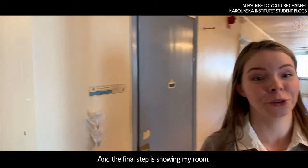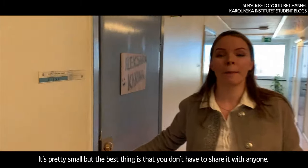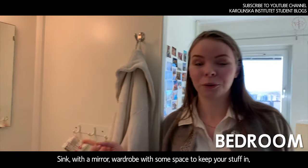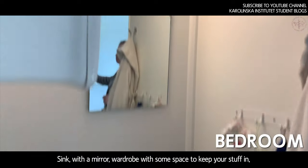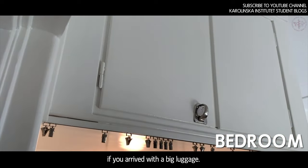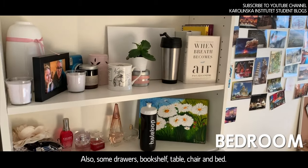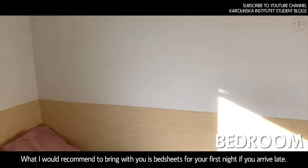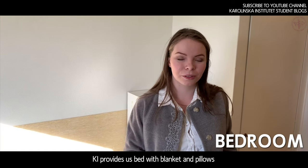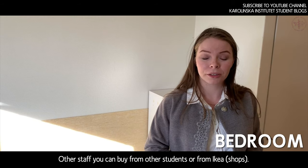The final step — I'd like to show you my room. I tried to make it as cozy as I can. It's pretty small, but the best thing is you don't have to share it with anyone. You'll have a sink with a mirror, wardrobe, some space to keep your stuff if you arrive with big luggage, drawers, and a bookshelf. You'll also have a table, chair, and bed. I would recommend bringing bedsheets for your first night, because you may arrive quite late. KI provides a bed with blankets and pillows, so just bring your own bedsheets. Other stuff you can buy cheaply from other students or from IKEA.